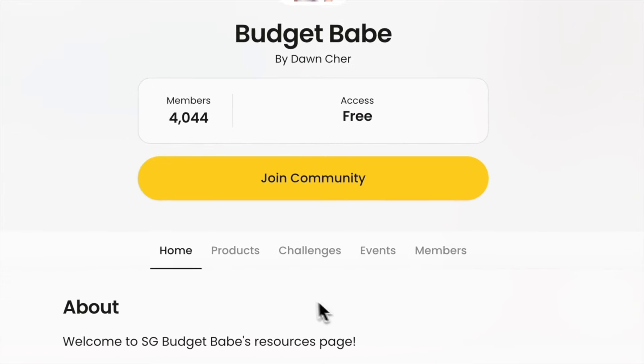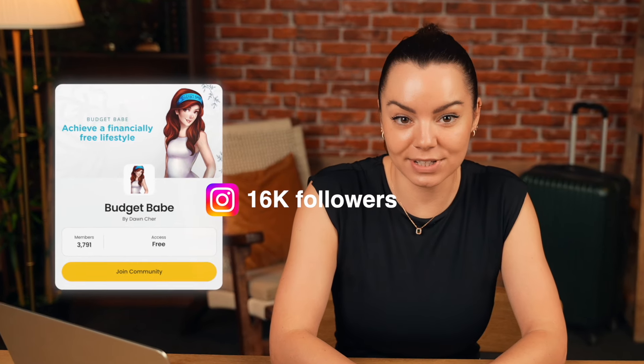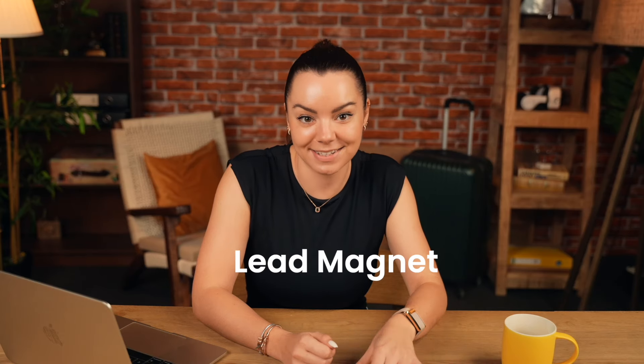Let me show you the exact strategies she used to make almost half a million dollars in a year. From creating valuable content to launching her first online challenge, she turned her followers into an online community. Singapore Budget Babe only has 16k followers on Instagram, but she continues to create free, valuable content like budgeting templates and investing resources. These were all downloadable content, helping her capture email and contact information from her audience, allowing her to create a lead magnet.